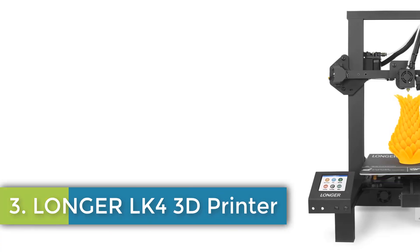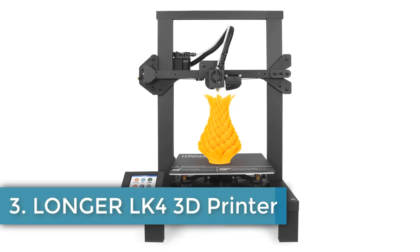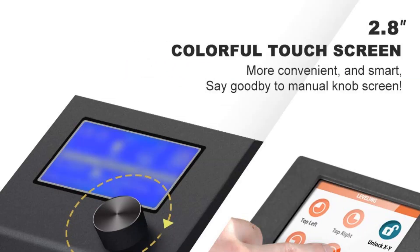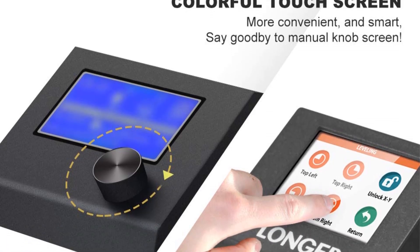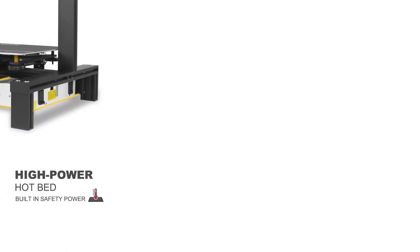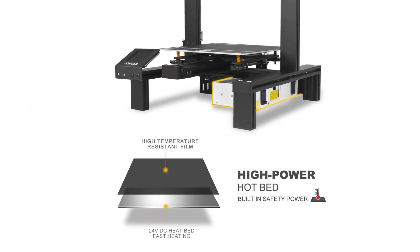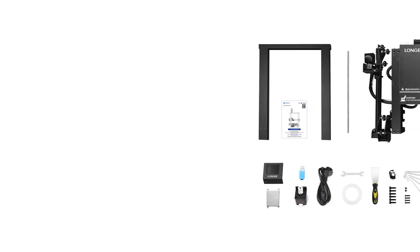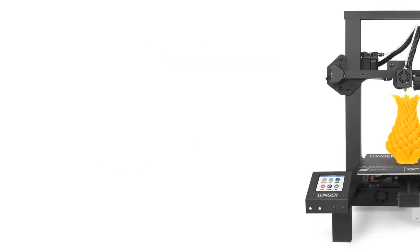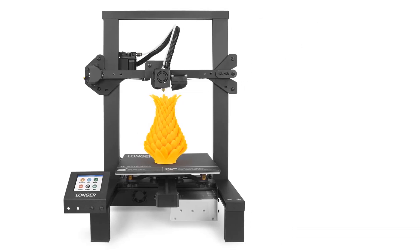Number 3: Longer LK4 3D Printer. The Longer LK4 offers a user-friendly experience with 90% of its assembly completed prior to shipment, significantly reducing setup time. Equipped with a 2.8-inch full-color touchscreen featuring an intuitive interface for easy navigation, the LK4 also supports offline printing. Its robust aluminum frame enhances durability and print quality, while features like resume printing after power loss and a filament detection system optimize functionality. Safety is prioritized with a built-in power supply under the flatbed. With 451 ratings averaging 4.0 stars and backed by a 12-month warranty with 24-hour technical support, this printer is a reliable choice for both novices and experienced users.